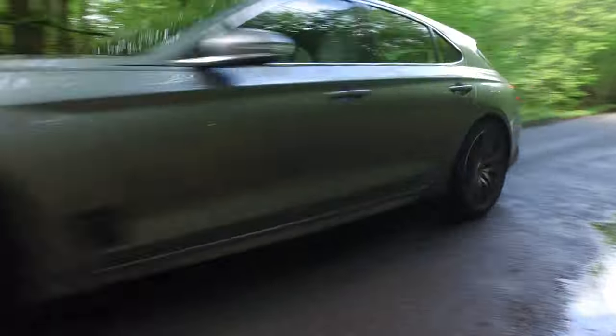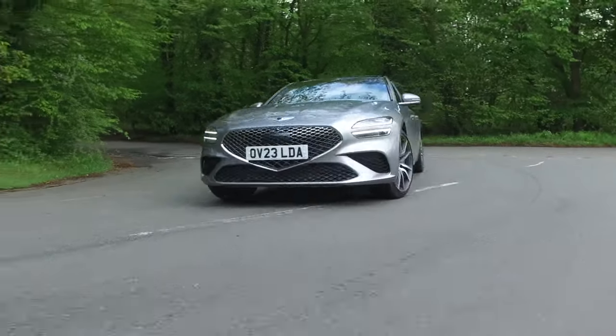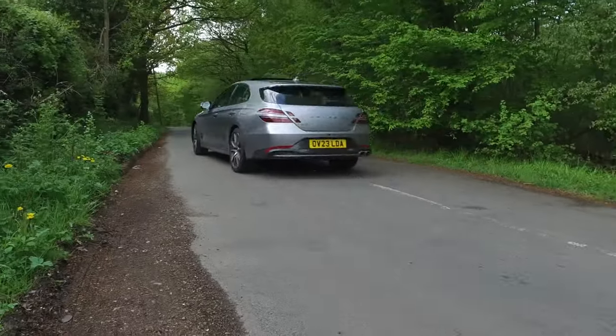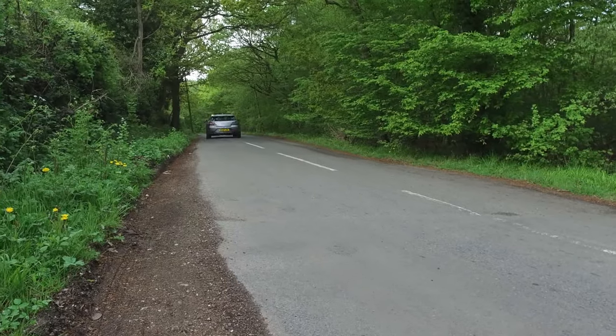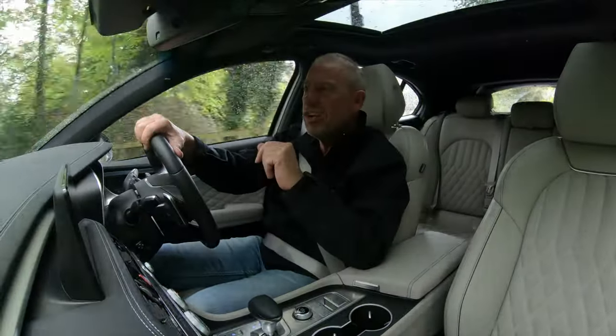At first looks, you'd probably be forgiven for thinking I'm driving the latest Mercedes C-Class estate, but you'd be totally wrong because this is the Genesis G70 Shooting Brake.